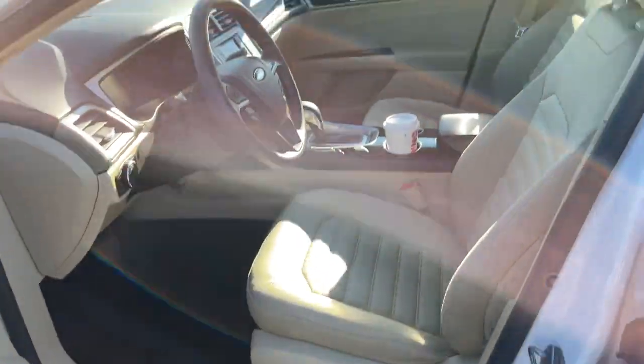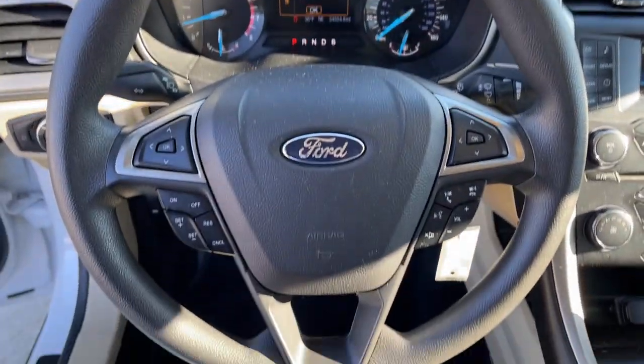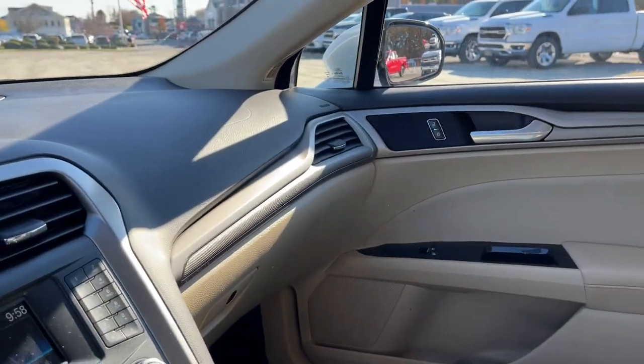Aluminum wheels, electronic stability control, Bluetooth, trip computer, power windows, bucket seats, cruise control, four-wheel disc brakes, power steering.